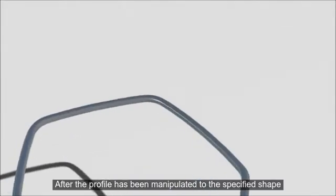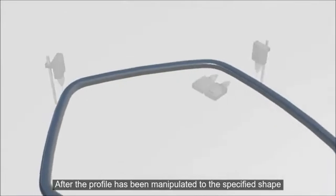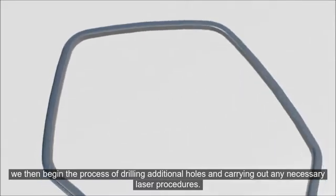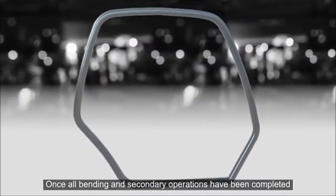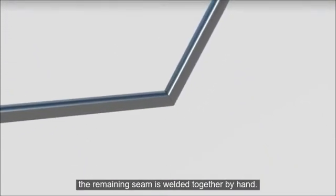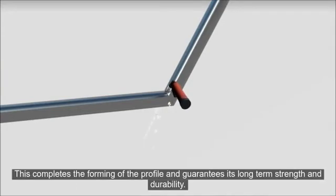After the profile has been manipulated to the specified shape, we then begin the process of drilling additional holes and carrying out any necessary laser procedures. Once all bending and secondary operations have been completed, the remaining seam is welded together by hand. This completes the forming of the profile and guarantees its long-term strength and durability.